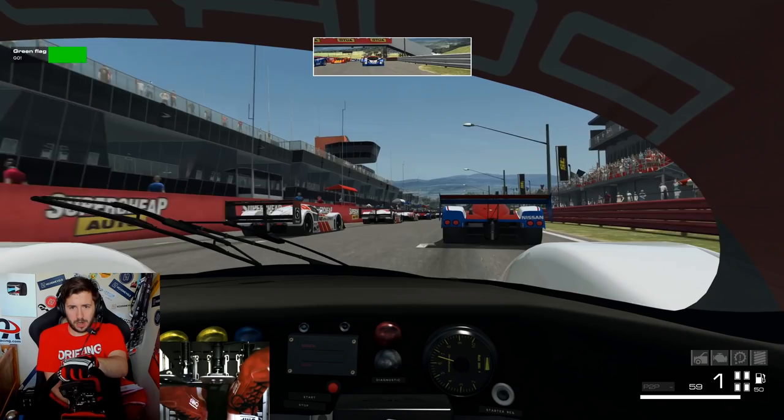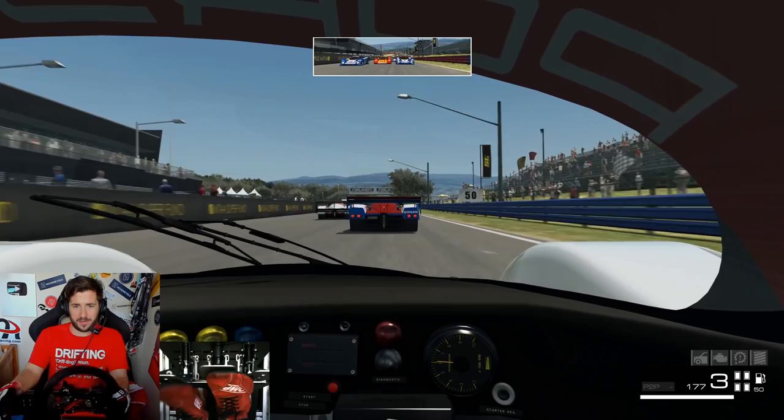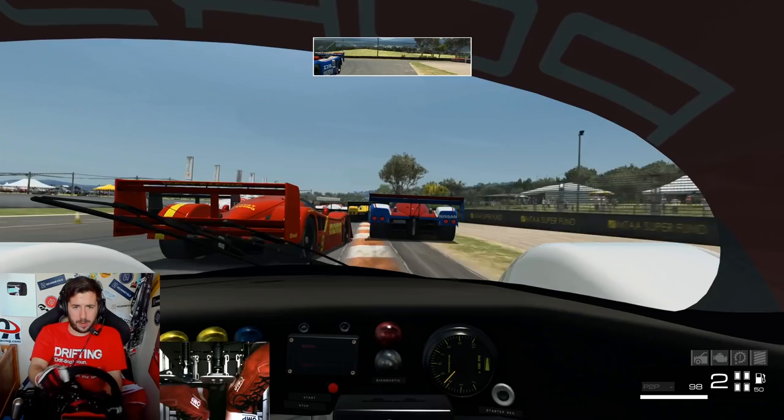We'll try and get a good start here, build the revs, trying to bog — wait for the lights. That's what I want, a bit of wheel spin, just a little bit. Nice getaway there, and here we are then — five laps of Bathurst in Group C.